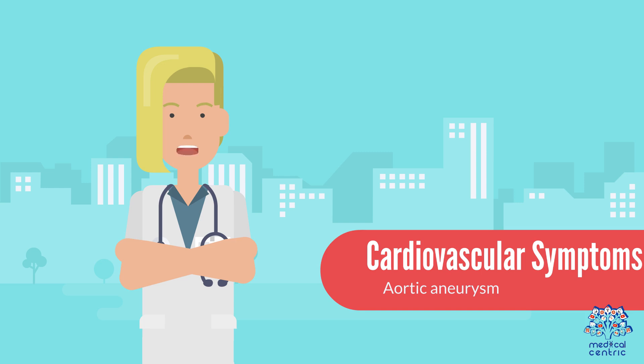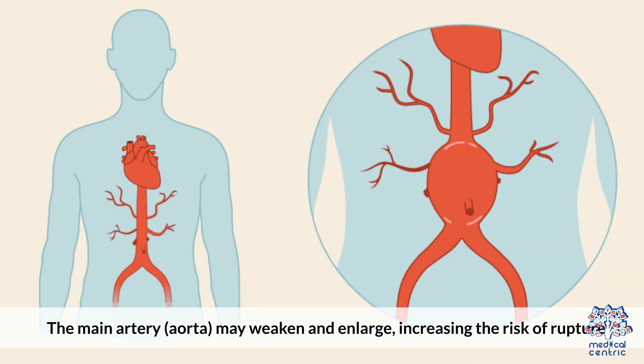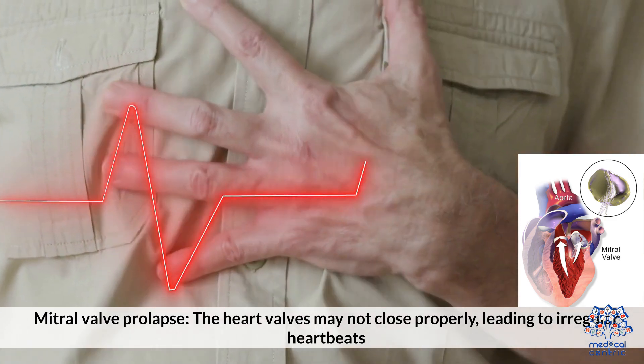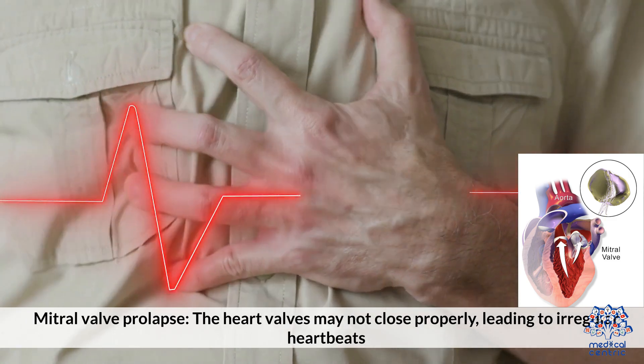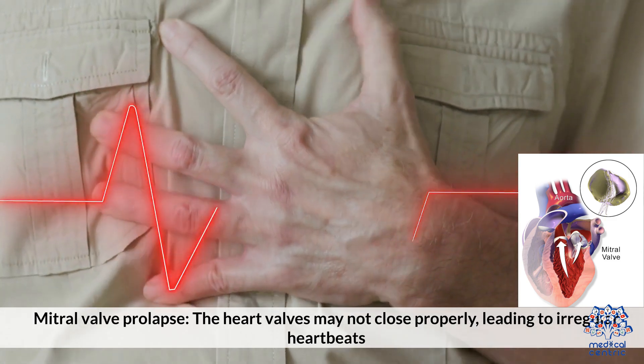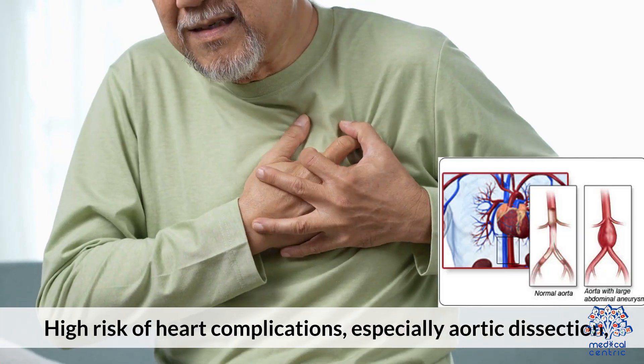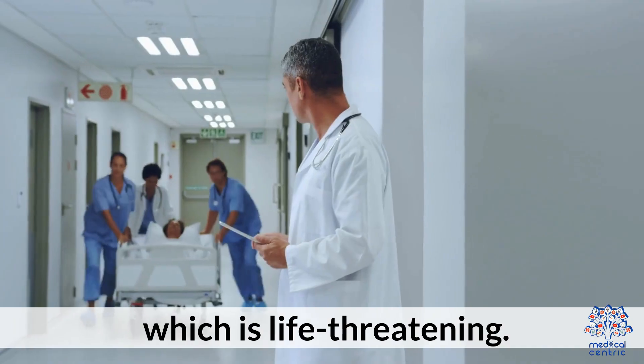Cardiovascular symptoms include aortic aneurysm, where the main artery, the aorta, may weaken and enlarge, increasing the risk of rupture. Mitral valve prolapse may also occur, where the heart valves do not close properly, leading to irregular heartbeats. There is a high risk of heart complications, especially aortic dissection, which is life-threatening.